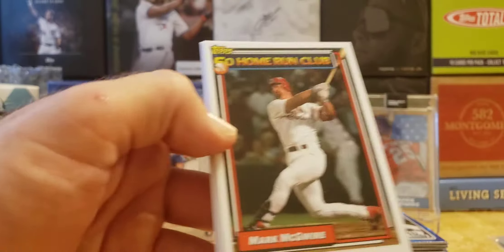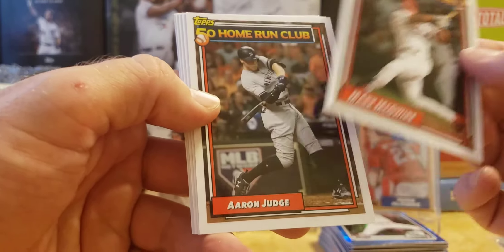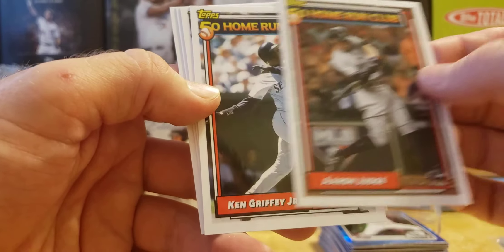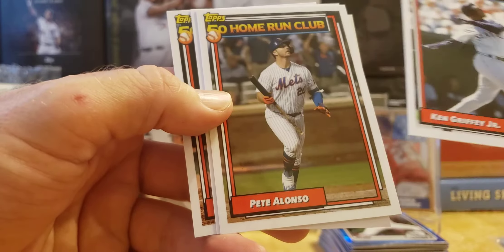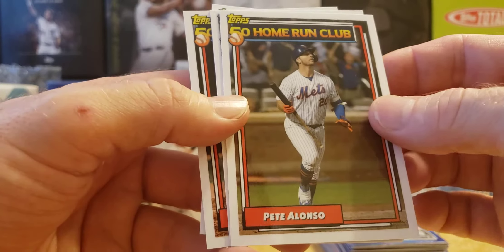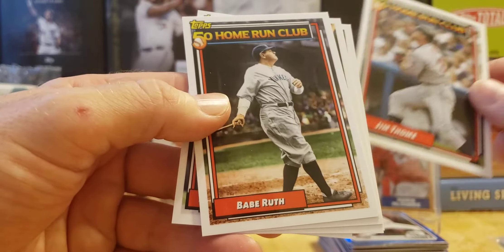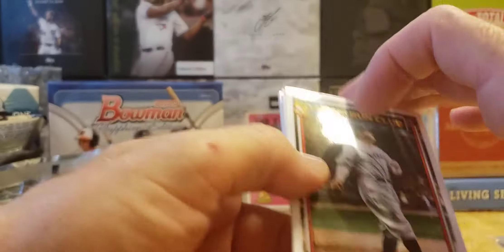Check it out — very cool set. Mark McGwire 50 Home Run Club, Aaron Judge 50 Home Run Club, Ken Griffey Jr. 50 Home Run Club, Pete Alonso — you knew he was going to be in this set — 50 Home Run Club, Jim Thome, and the Babe, the Bambino, 50 Home Run Club. Pretty cool!